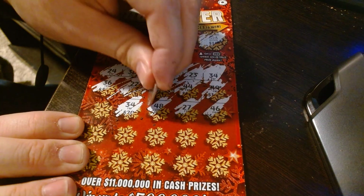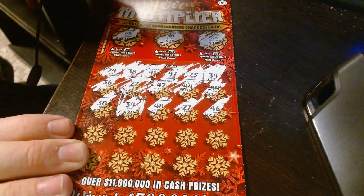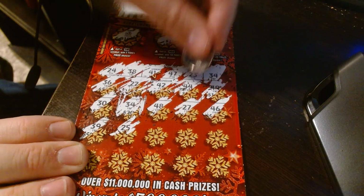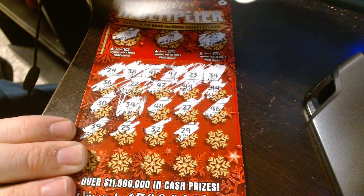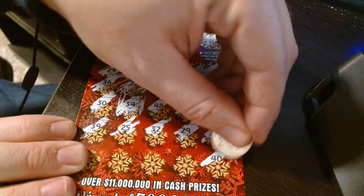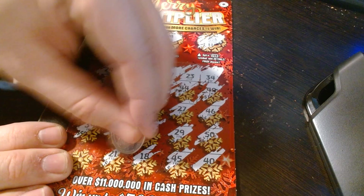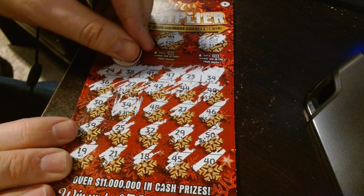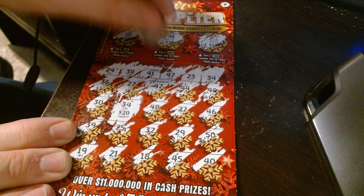Now it looks like thirty-four is going to be a winner, guys. Okay, this is a winning ticket. Thirty-nine, let's see if we can get any more here — twenty-five, twenty-five, thirty-two, twenty-nine, fifty, forty, forty-five, eighteen, twenty-one, nineteen. So thirty-four is the winner. Let's see how much we won — it looks like I already scratched it out. Twenty dollars. Big winner.